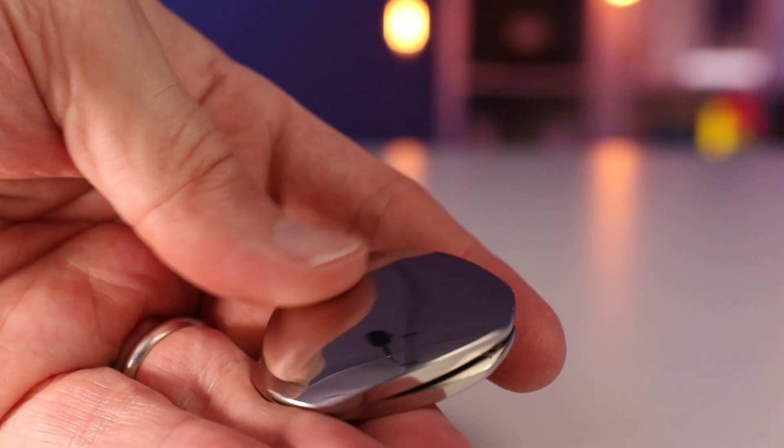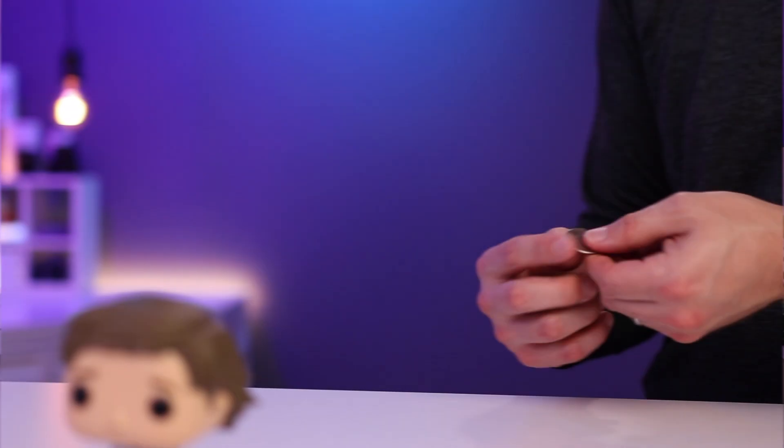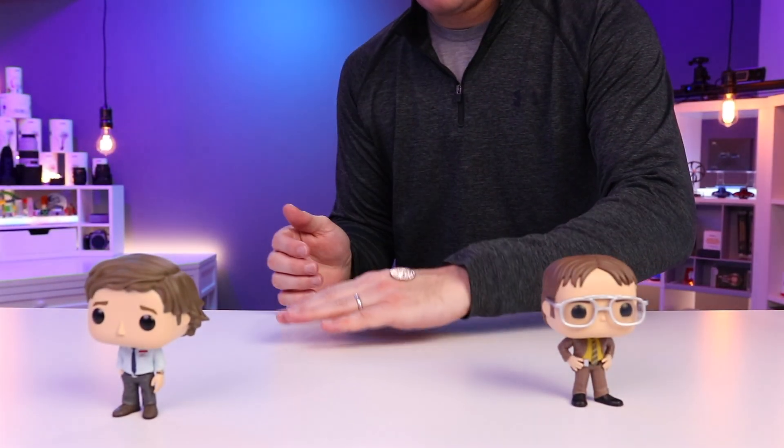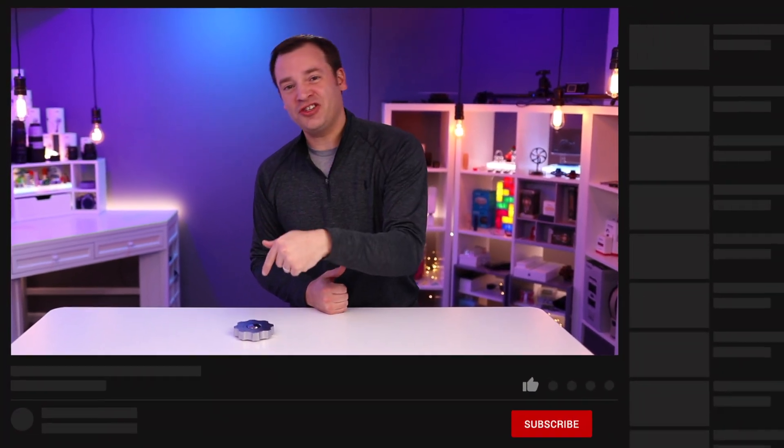This video is sponsored by Flux Design Index. Do you struggle making decisions? Do you find flipping a quarter just doesn't provide you with enough options? Should we stop this infomercial style? Yes. Paul here, and we have another desk toy for you today. It is the Decision Maker.